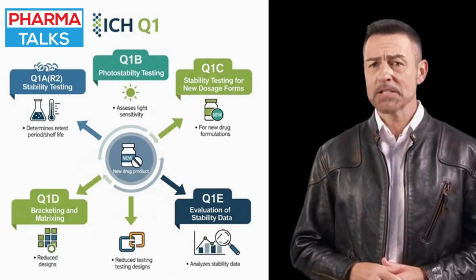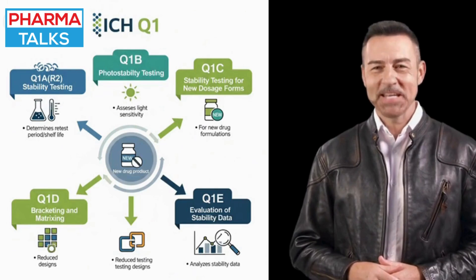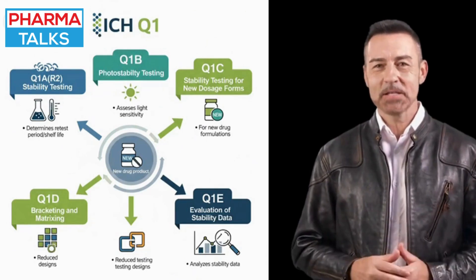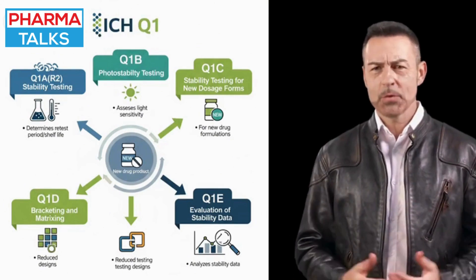At its core, ICHQ-1 provides a harmonized approach to stability testing, a critical process that determines a drug's shelf life and recommended storage conditions.